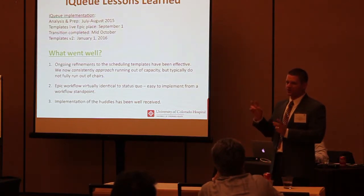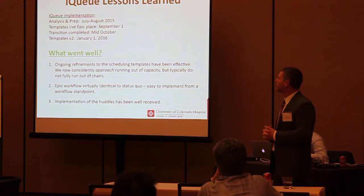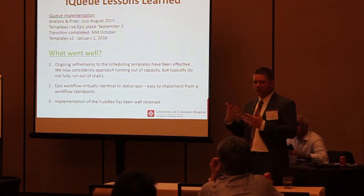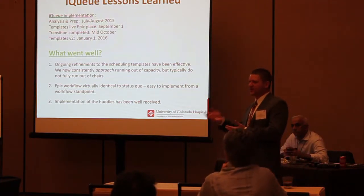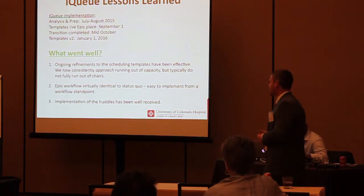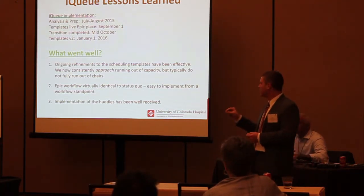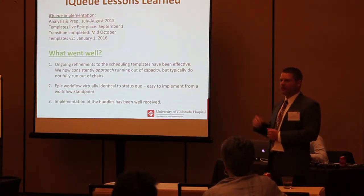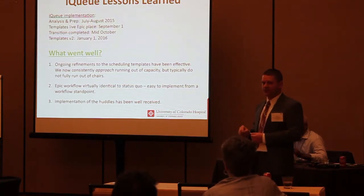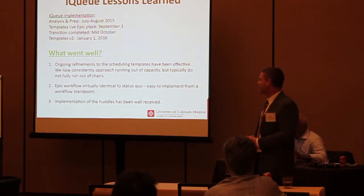We did a total refresh and version two of our templates just recently, so it's early in terms of results. In terms of what went well — this is something that really doesn't ever end. We analyzed the data, put together the optimal template, and since then we've been revising and tweaking it, because it wasn't quite right initially. That refinement led to version two. Before, we would run out of chairs a lot and everything would grind to a halt with patients waiting. Now we very rarely do that, and if we do, it's for a much shorter duration — ten, maybe fifteen minutes tops.